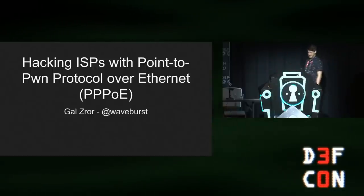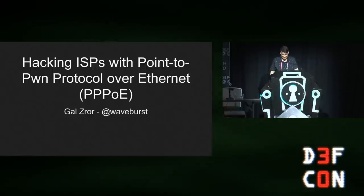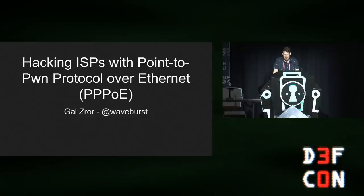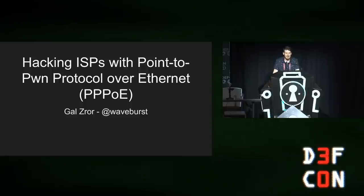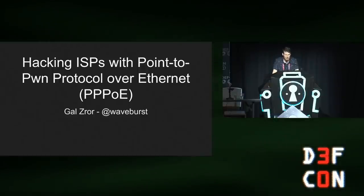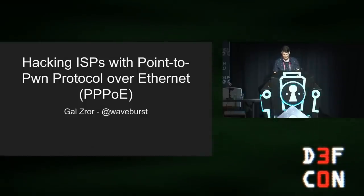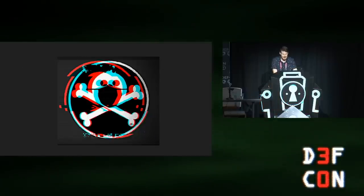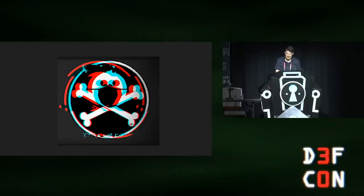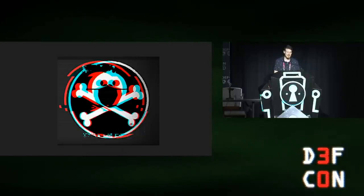Thank you. Hi everybody and welcome to my talk on Hacking ISPs with PPPP-OE, or as the title says, .2-pwn Protocol Over Ethernet. First I'd like to thank DEF CON for having me here again this year, and this time in person, so I'm excited.